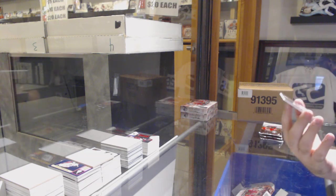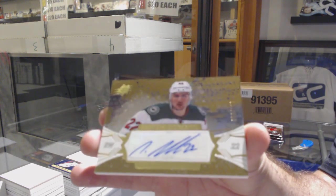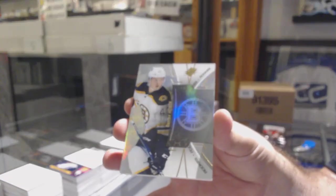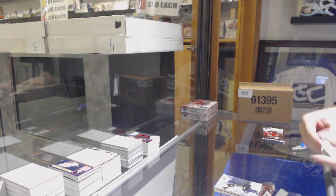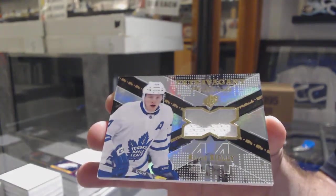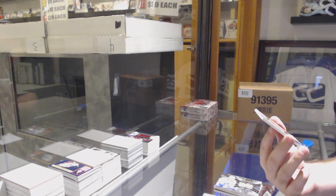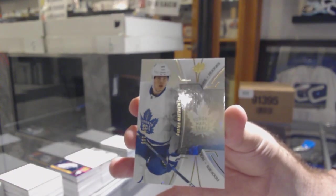For the Minnesota Wild, impressions autograph to 109 of Nino Niederreiter. For the Boston Bruins, a 399 Danton Heenan Boston Bruins rookie. For the Maple Leafs, extravagant materials Morgan Riley.